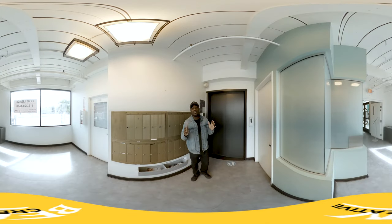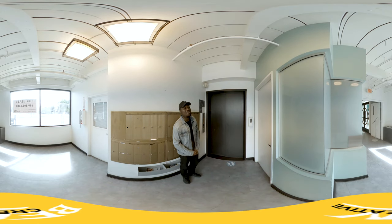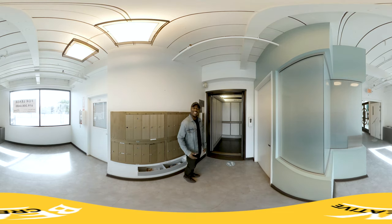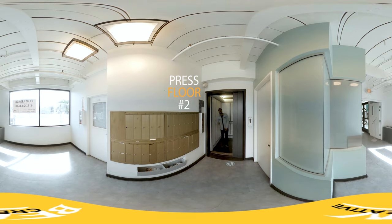This is where you're going to come right over here to the elevator. When you are ready to head upstairs, go ahead and press that button — the elevator's right there. Hit floor number two.